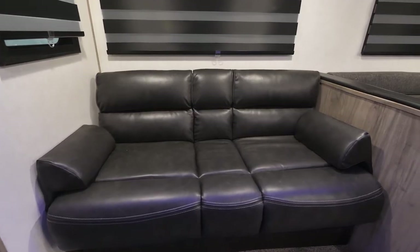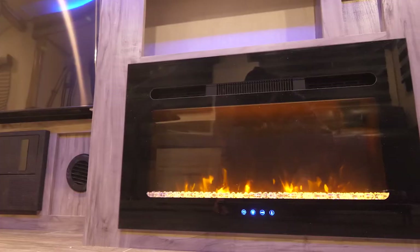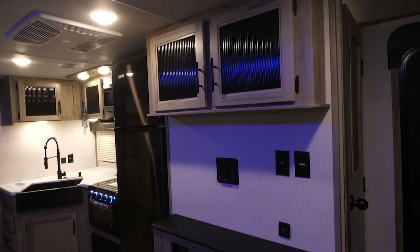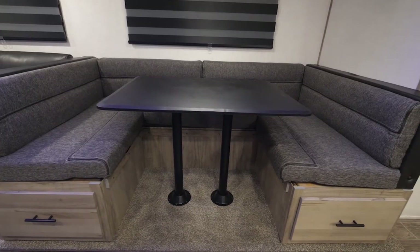Now we're going to talk a little bit about the living area. You got the bi-fold sofa, you have the zebra shades where you can black out as much as you want in here. You have the fireplace, the entertainment center, and you have the nice big U-shaped dinette. Doesn't get much better than that.